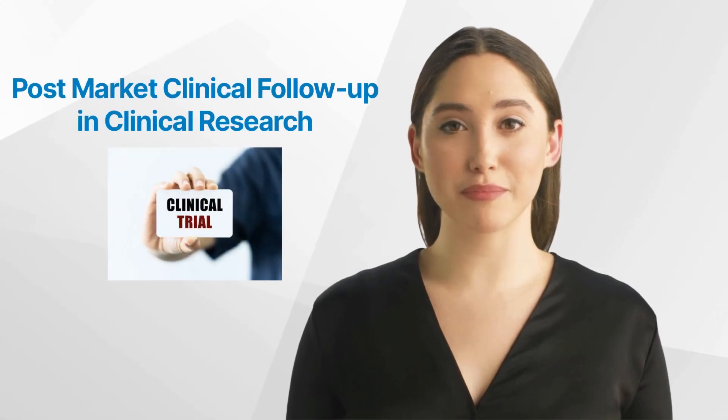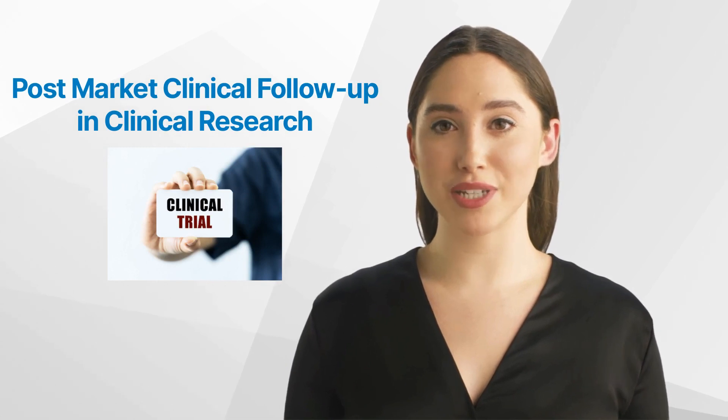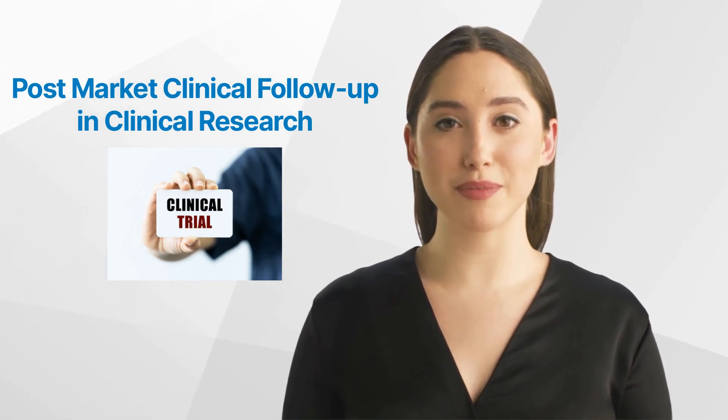Hello and welcome back to the GCP Mindset channel. Today, we'll talk about post-market clinical follow-up in clinical research. More after the intro.